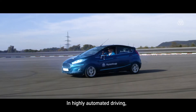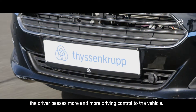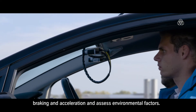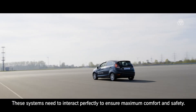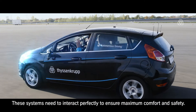In highly automated driving, the driver passes more and more driving control to the vehicle. Intelligent systems handle steering, braking and acceleration and assess environmental factors. These systems need to interact perfectly to ensure maximum comfort and safety.